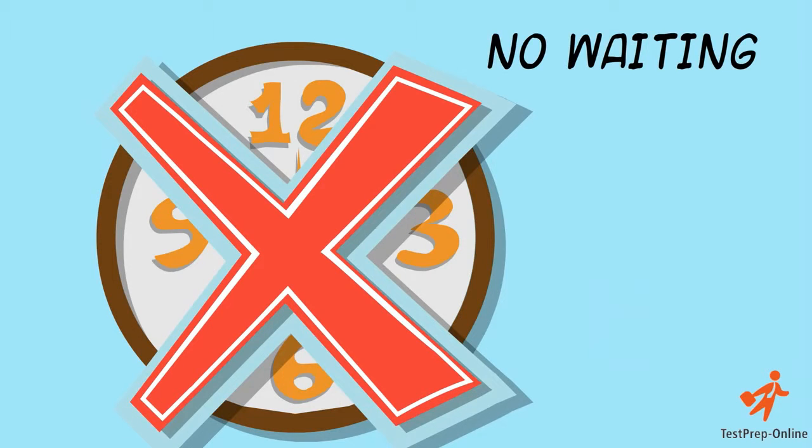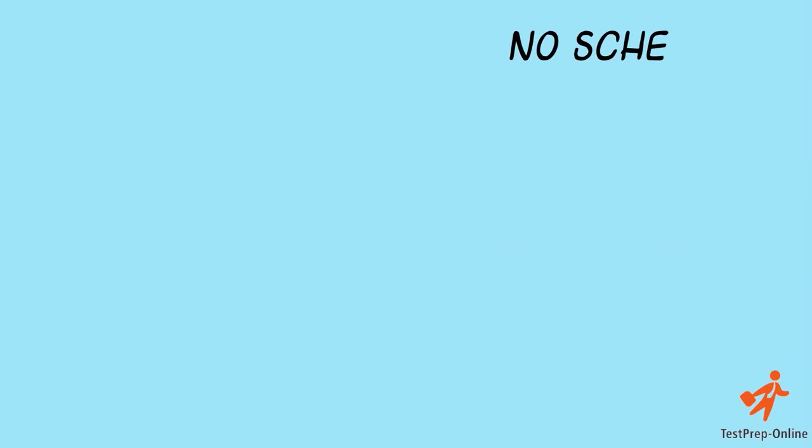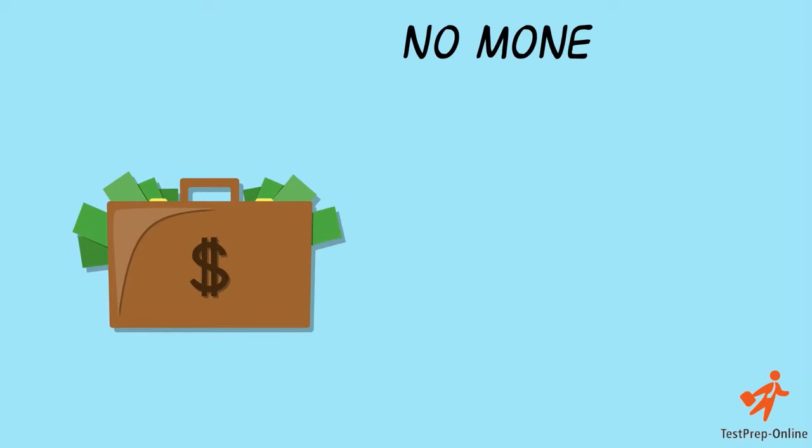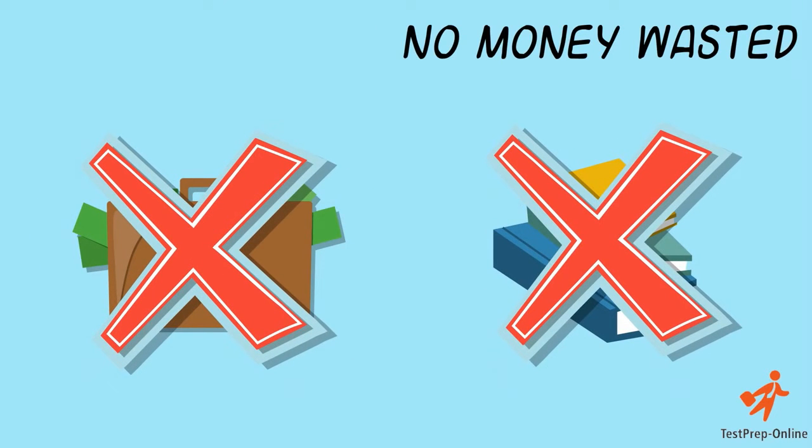This means no waiting for books to be delivered in the mail, no scheduling around classes for you, and no need to spend hundreds of dollars on hardcopy, outdated materials.